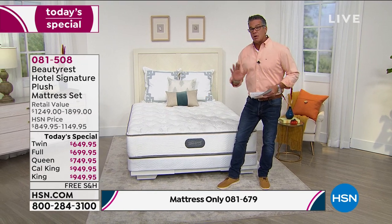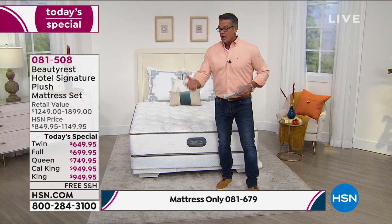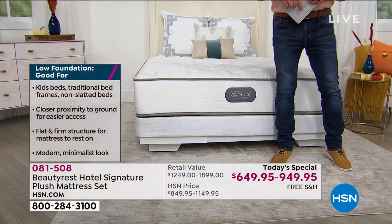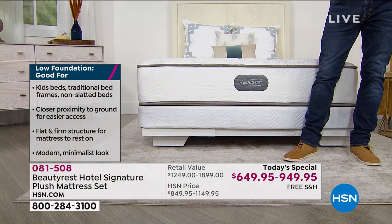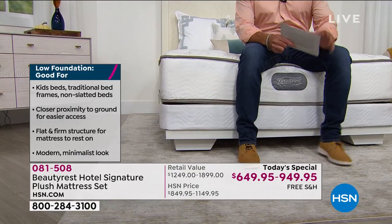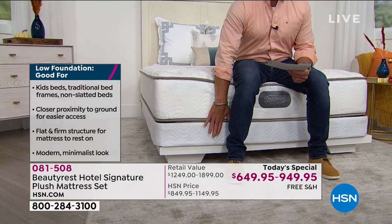We're showing you both foundation options — why would you want a 5-inch foundation versus a 9-inch? The number one thing is the height of the bed. I'm six foot three, so I like it up higher. But my mama is in her 80s and doesn't want to hop up onto a high bed, so she'd want the 5-inch. You can literally see how nice and low that bed is versus our other bed. Whether you go 5-inch or 9-inch on the platform, it's perfect.